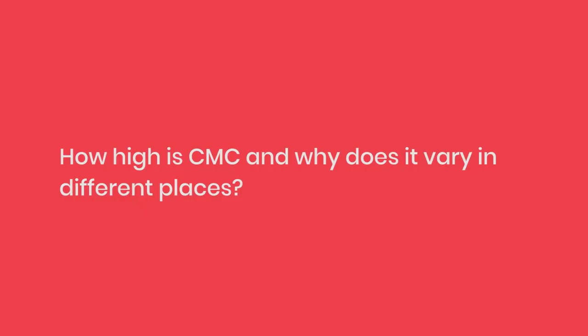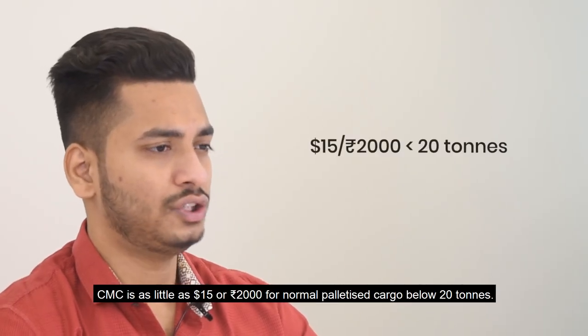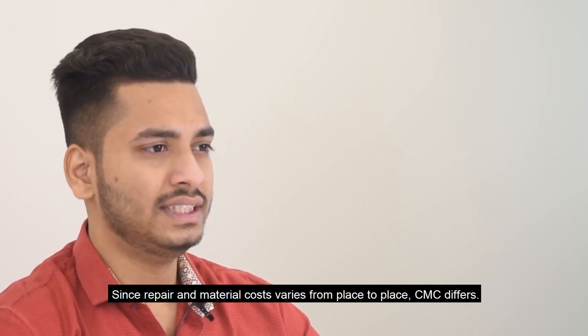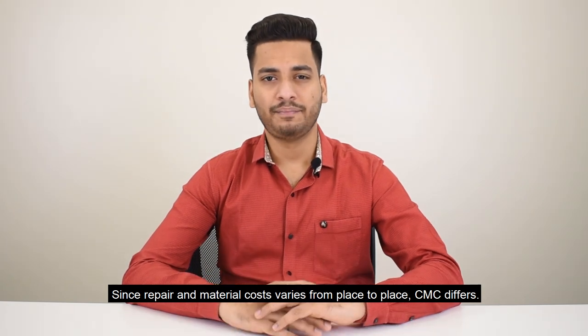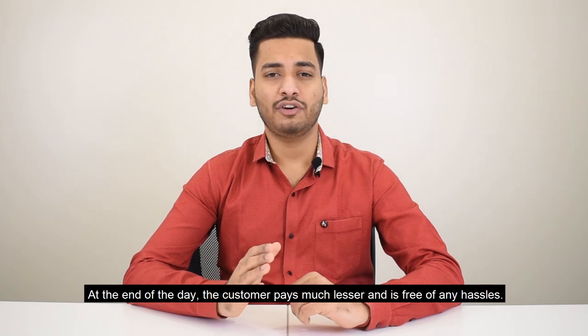How high is CMC and why does it vary in different places? CMC is as little as $15 or 2,000 rupees for normal palletized cargo below 20 tons. Since repair and material costs vary from place to place, CMC differs. At the end of the day, the customer pays much less and is free of any hassles.